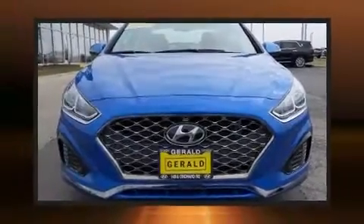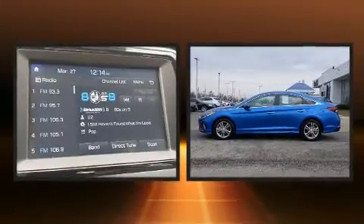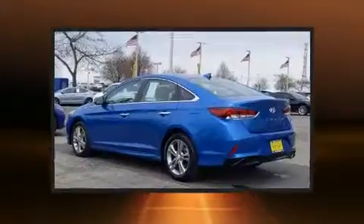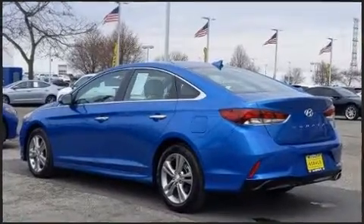Treat yourself to a test drive in the 2019 Hyundai Sonata. Under the hood you'll find a four-cylinder engine with more than 170 horsepower, and for added security, dynamic stability control supplements the drivetrain.